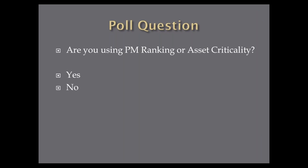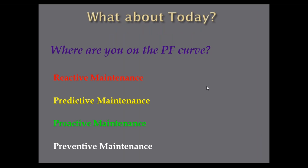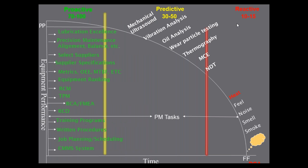Now let's talk about the PF curve. When I go into plants, there are only four different kinds of maintenance I look for: How much reactive maintenance are you doing — defined as unplanned work, things that just happen? What percentage is predictive? What percentage is proactive? And what percentage is preventive? Looking at the left side of this curve: if you're finding failures over here in the reactive area using only human senses — somebody tells you the bearing is hot, you feel something, you hear noise — you're only going to be 10 or 15% effective in maintenance.